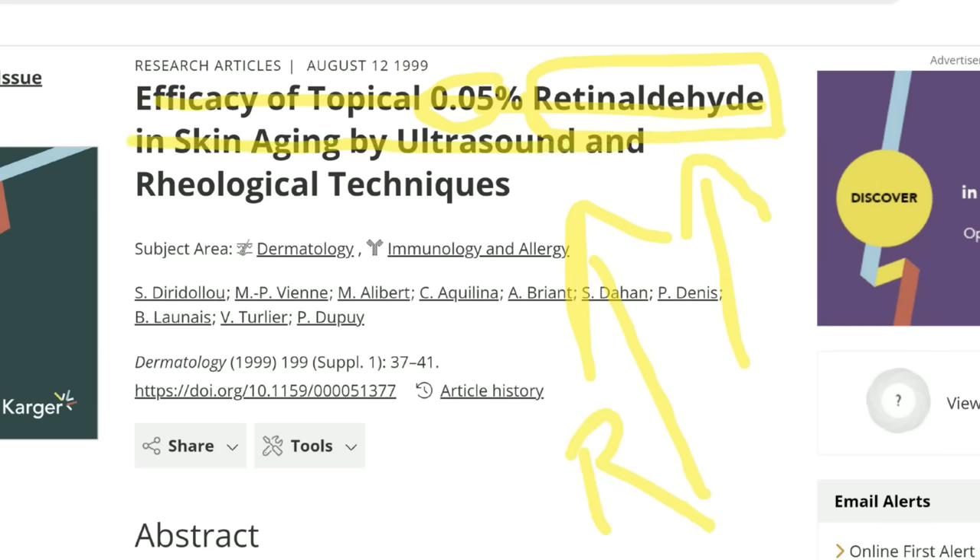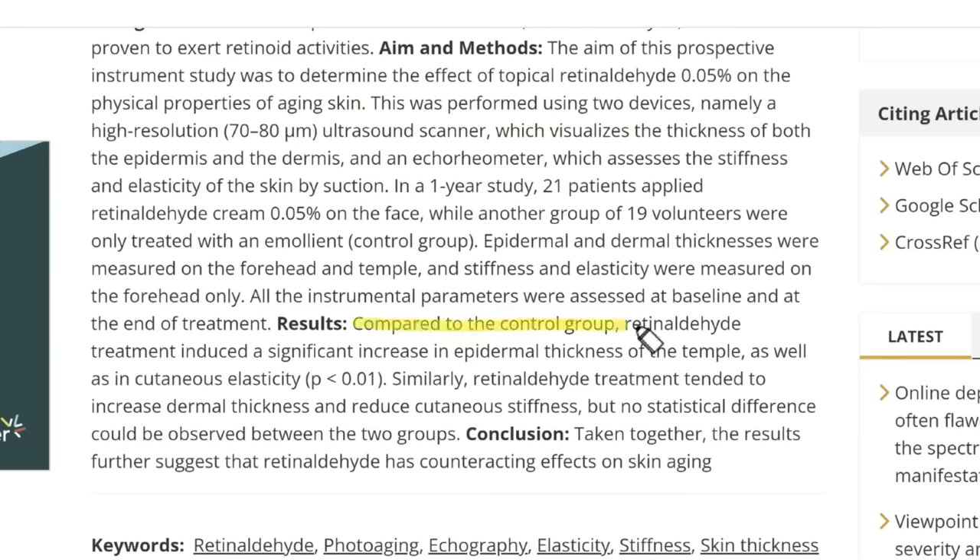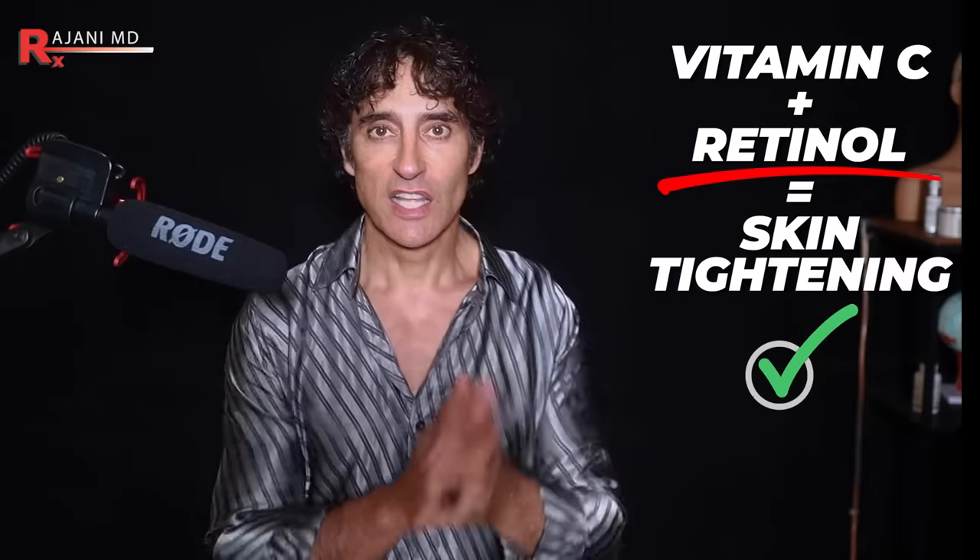They looked at this in skin aging by ultrasound and rheological techniques. If we look at the results compared to the control group, retinaldehyde treatment induced a significant increase in epidermal thickness of the temples as well as cutaneous elasticity. Skin thickness means it's more robust, more collagen, increased elasticity — because that's what the eye needs because it blinks. Similarly, retinaldehyde treatment tended to increase dermal thickness and reduce cutaneous stiffness. The results further suggest that retinaldehyde has counteracting effects on skin aging.